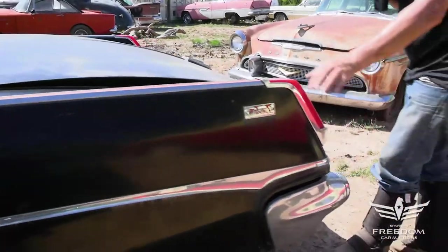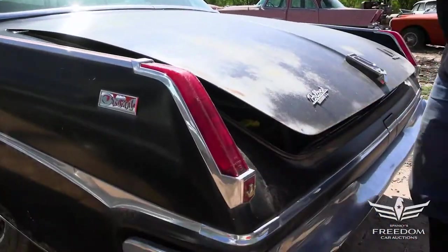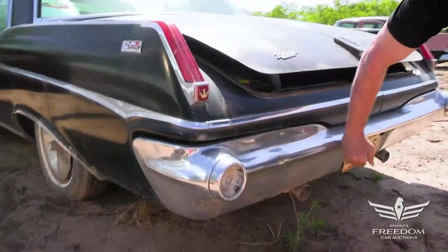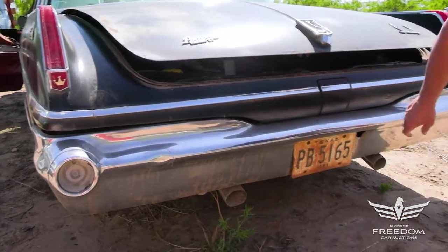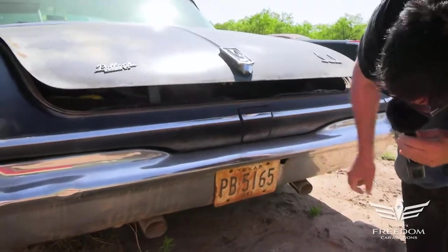The rear taillights are a little bit crazed, but they're present and accounted for. What a beautiful design that is. The rear bumper's in pretty good shape — a little dent here, but otherwise looking very good. Massive dual exhaust tips coming out — somebody added those, but that's okay. Texas license plate, 1963, PB5-165.